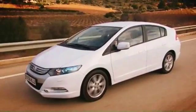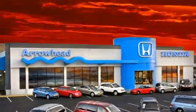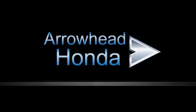Commitment to customer care at Arrowhead Honda doesn't stop with your vehicle purchase. Our Honda service department is staffed with factory trained technicians, ready to perform everything from regular maintenance to expert repairs. Give Arrowhead Honda a call today. Have a great day.